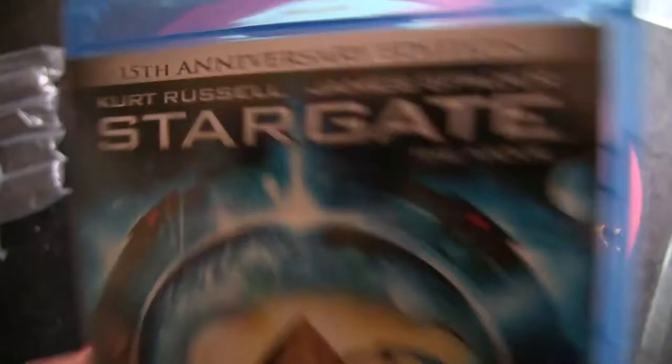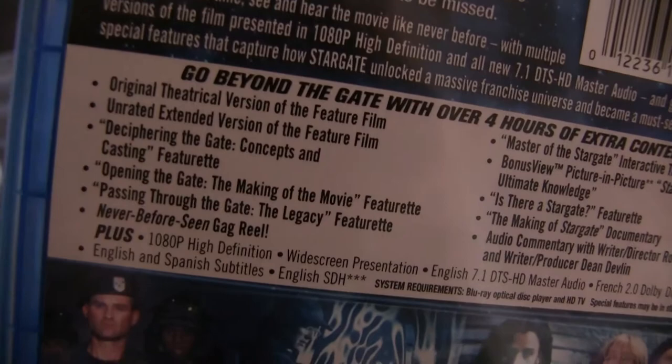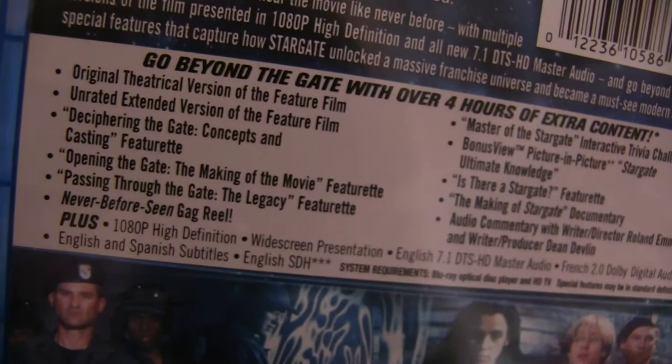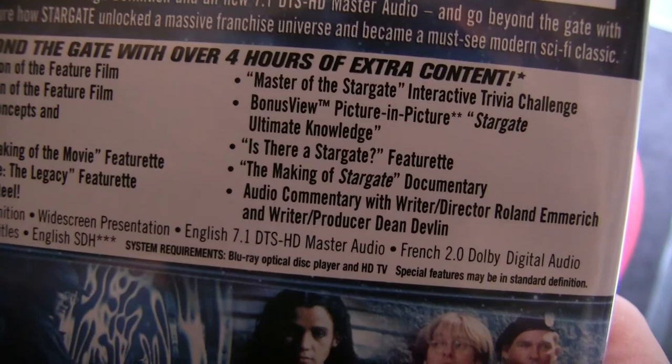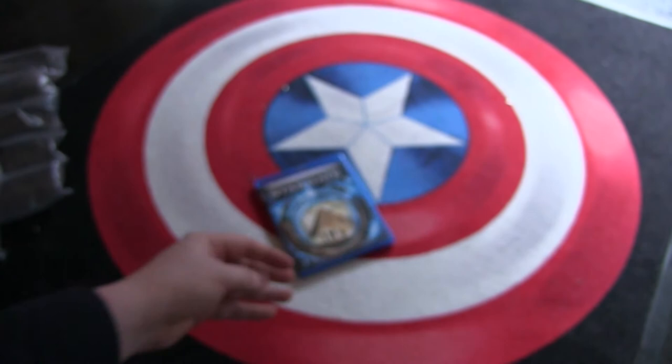These are the extras — four hours of extra content. This contains the theatrical version and the extended cut, some nice featurettes, a documentary, and commentary with Emmerich. And it's Region 3. I hope all of these movies in this box are Region 3, because I don't own a Region A Blu-ray player, so I took a chance.